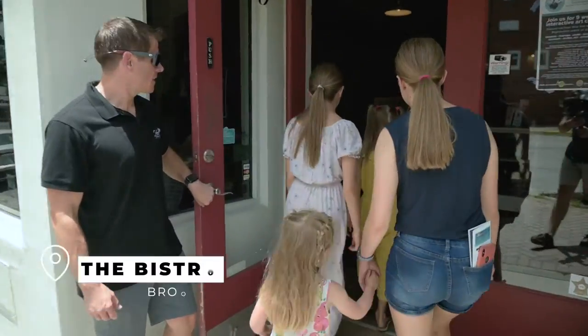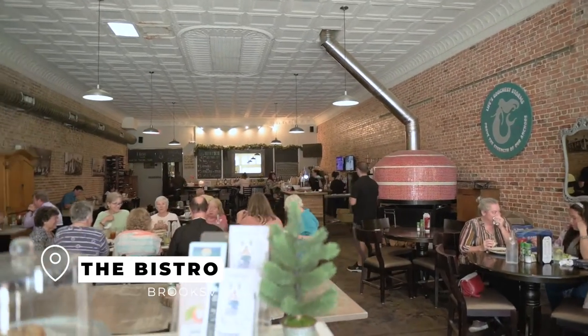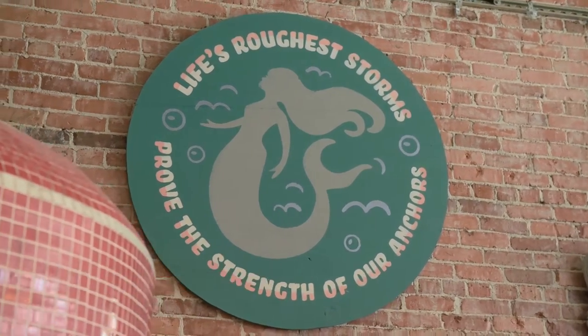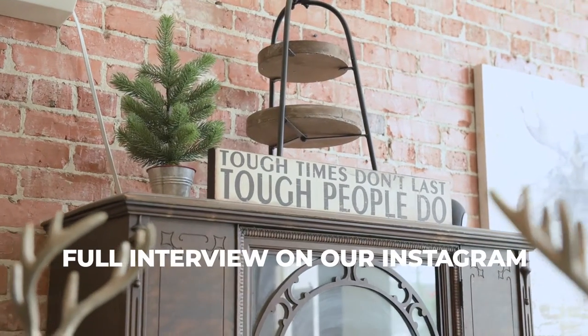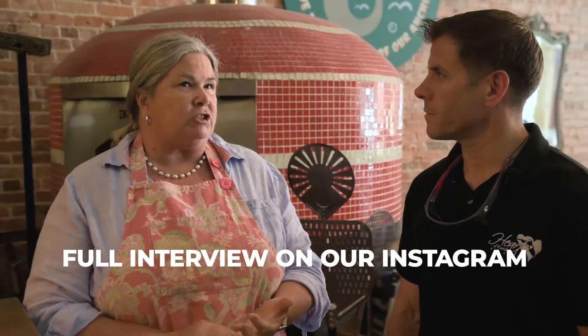Along the Mermaid Trail, there are a ton of great restaurants and we happen to be stopping in at the Bistro today. We've got the owner here, Catherine, and she's going to give us a little information on why she started the Bistro here in downtown Brooksville. She tells us they started it eight years ago, and it'll be eight years this July.